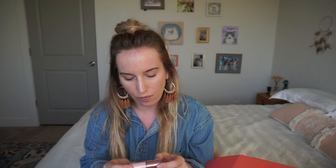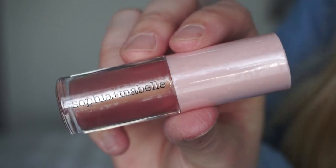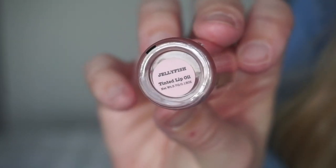The next thing in here is another full-size product — this is beautiful. This is Sophia and Mabel and it's a lip oil in the color Jellyfish. I'm a chapstick girl but I definitely don't mind putting a lip oil on — something I can just wear casually, eat with, and rub on my lips. That's my favorite thing. My normal makeup routine is: I'll have a lipstick on for the first hour or so, then I'll put my chapstick on and rub it off.